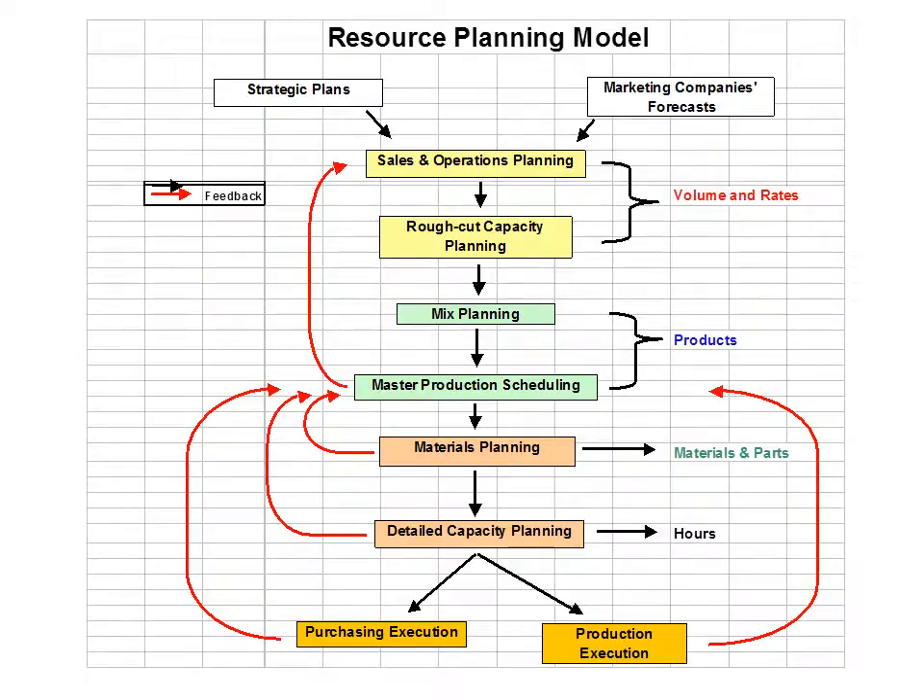This slide shows Caterpillar's resource planning model. There is a lot of communication going back and forth between multiple departments. They take into account strategic plans, marketing forecasts, and customer feedback, then proceed through sales and operations planning, capacity planning, product mix planning, and production setup. From there, they determine material sourcing, detailed capacity planning for hours needed, and ultimately production and purchasing of products.